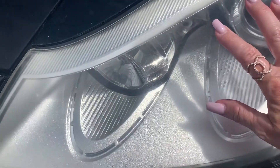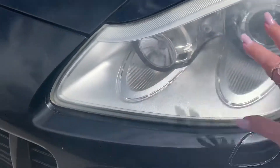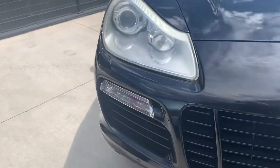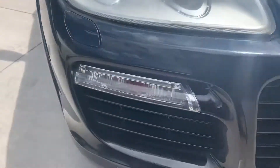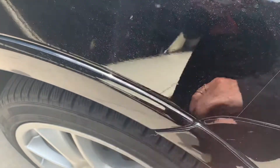The headlights are just a tiny bit yellow over time. You might be able to get those even cleaner, but they do look good — that's going to be the case on a 2009. There are a few little scratches here and there; this one missed the clear bra.